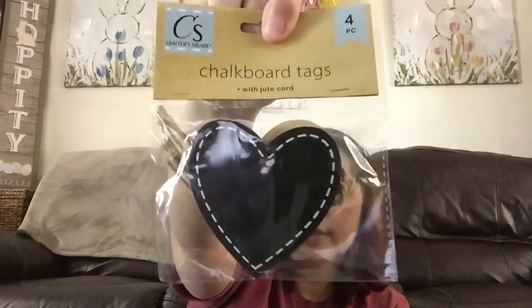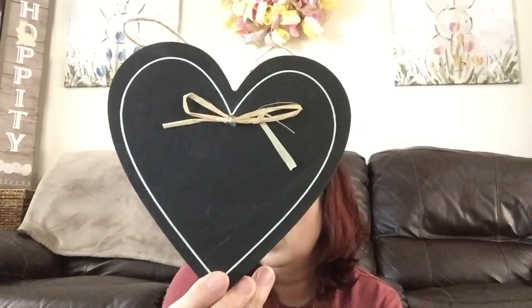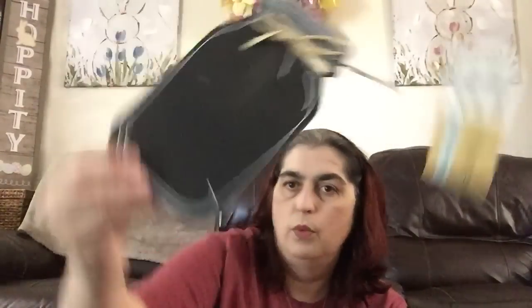Then they had some new little items in the crafty goodness section. They had chalkboard tags that are hearts, labels, then a chalkboard heart with a raffia bow and twine to hang from, then a star with a raffia bow, and then a mason jar with a raffia bow. All five quarters from the five quarter store.